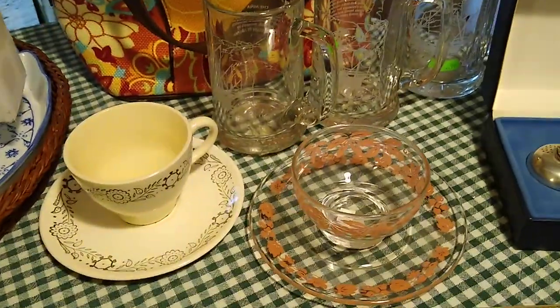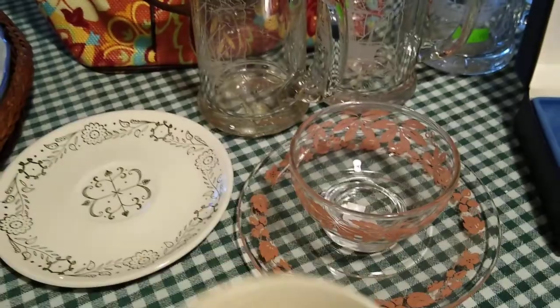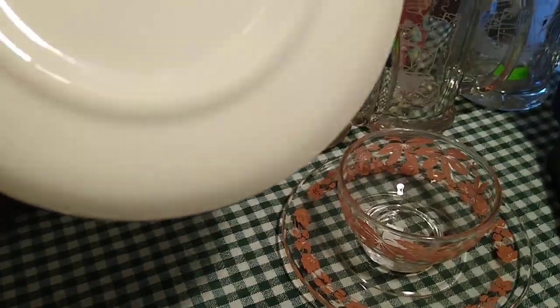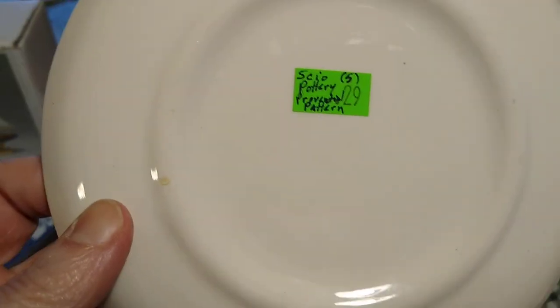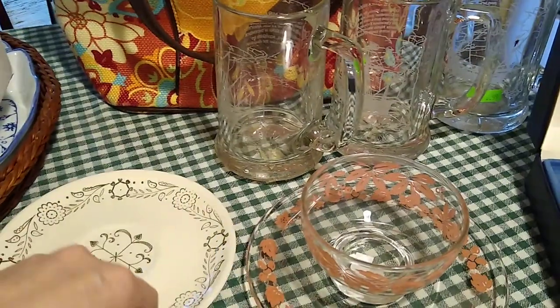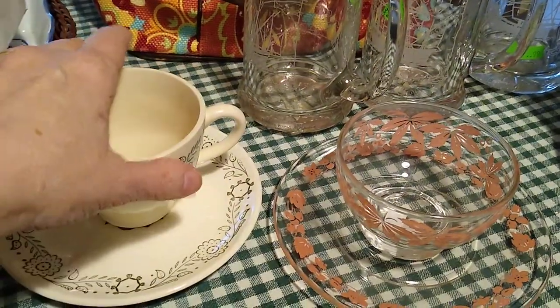I'm also working on getting teacups and saucers for the bridal shower. This one is a Skeo pottery, a provincial pattern. I got this set for only $0.29, and it would probably sell for about $5 to $10.